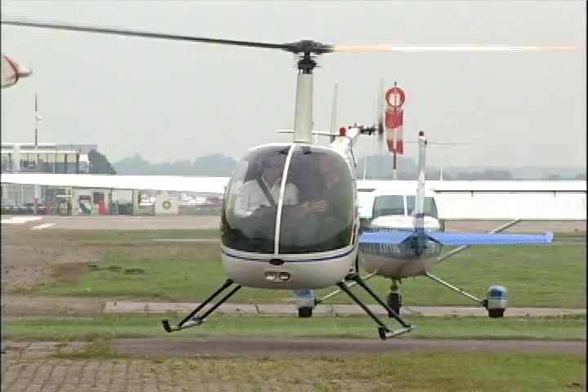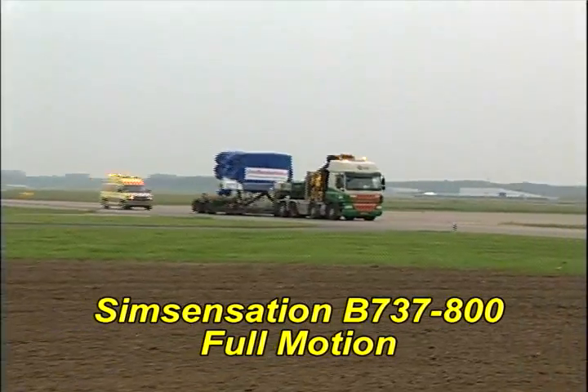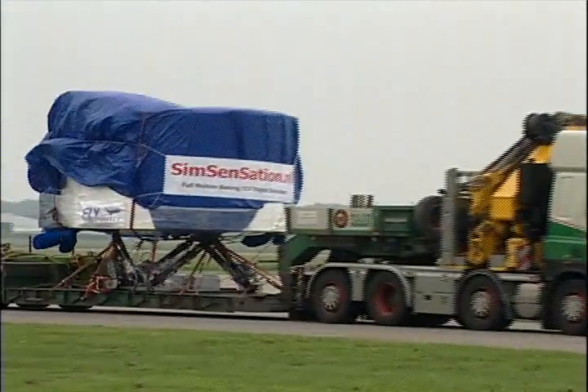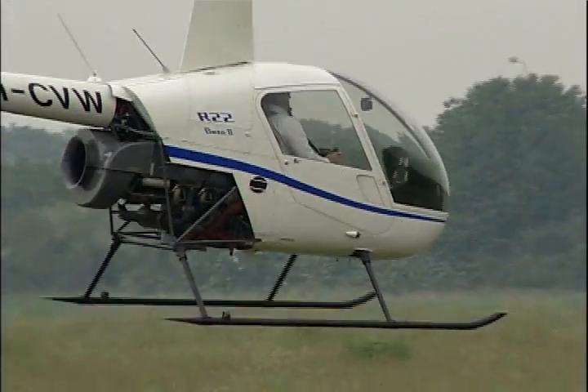And this is the arrival of the Sim Sensation Full Motion 737-800 Flight Simulator at Lelystad Airport — till now a small airport, but with a lot of aircraft and helicopter training facilities. Very interesting sometimes, watching chopper trainings.